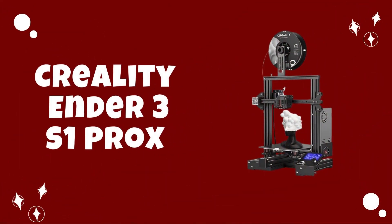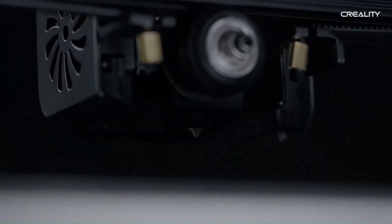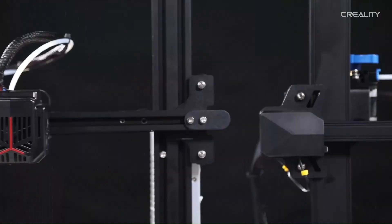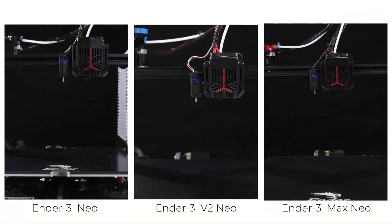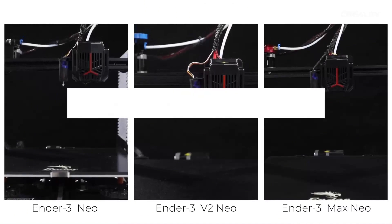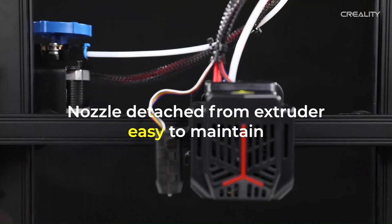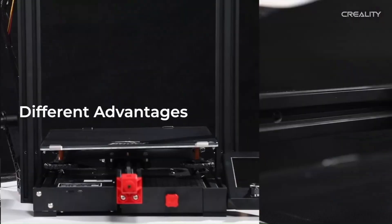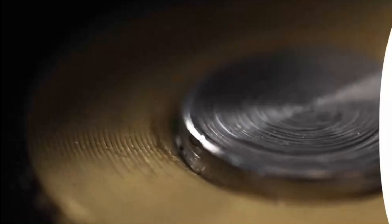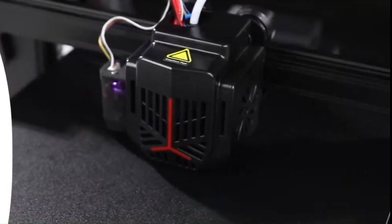Number 2: Creality Ender 3S1 Pro — Best 3D Printer for the Money. The Creality Ender 3S1 Pro embodies the epitome of what a budget-friendly 3D printer should be, delivering exceptional value without compromising on quality or performance. Its robust frame and reliable components ensure stability and precision throughout the printing process, allowing users to consistently produce high-quality prints with ease. With a spacious build volume, the Ender 3S1 Pro offers ample room for creativity, enabling users to bring their ideas to life with stunning detail and accuracy.